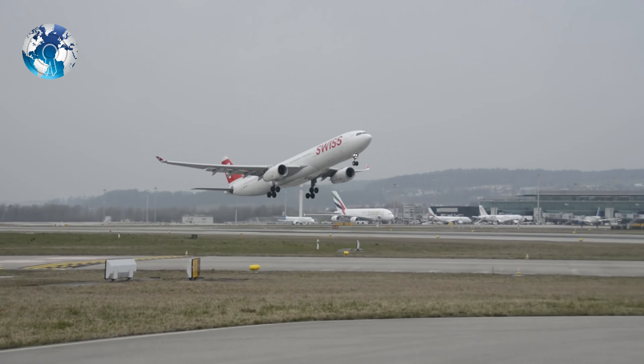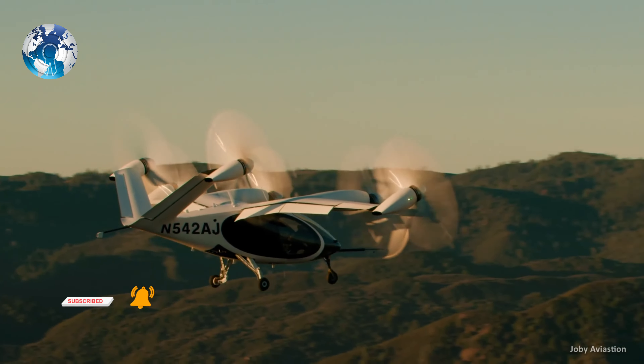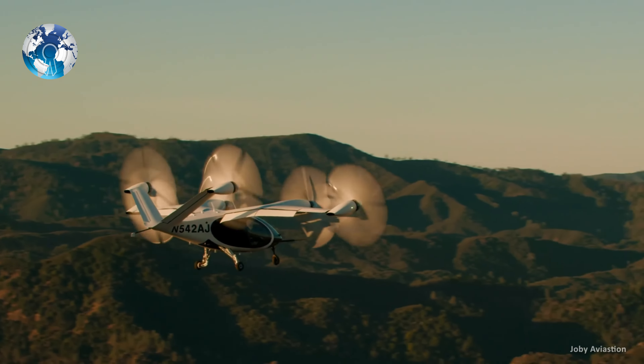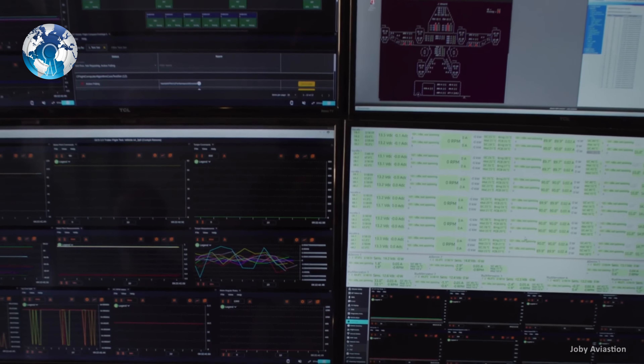The aviation industry only produces about 2% of global carbon emissions, but the effort to remove noise and pollution from flying is taking off in a variety of ways. It's still early days for electric aircraft, but companies developing prototypes have already conducted their test flights.